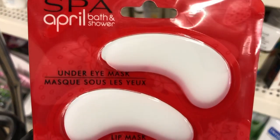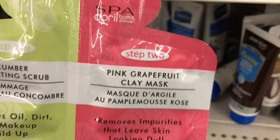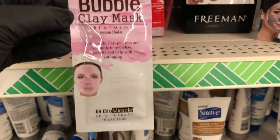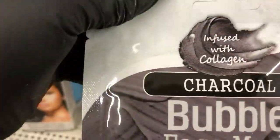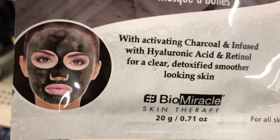Today's walkthrough starts in the beauty section. I found an under eye mask and lip mask set, and a two-step cleansing and treatment set — one is cucumber and the mask is pink grapefruit. I showed you guys this bubble clay mask in my last walkthrough; it starts out as clay and then bubbles up as it cleanses. This is another two-part cleansing system in green tea and activated charcoal.